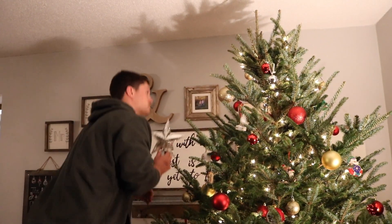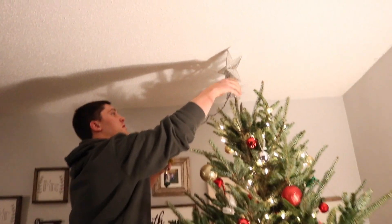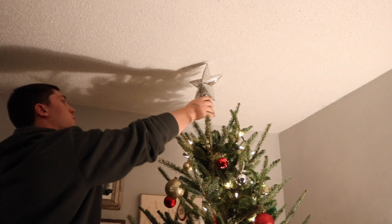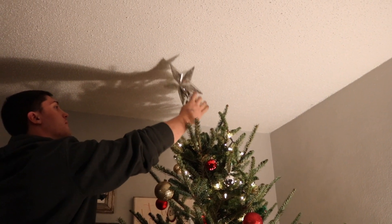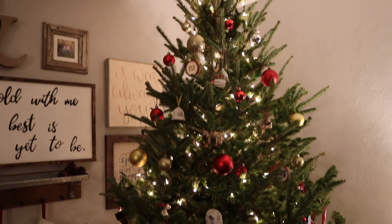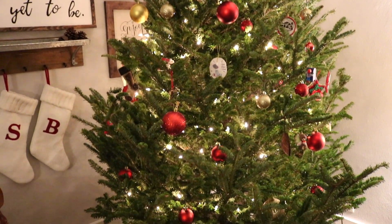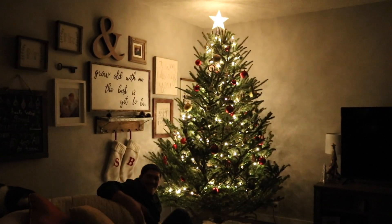Shawn is going to put the star on the top. Is it going to work? It just needs to be cut a little bit — I'll get the clipper. Yay! It's beautiful.